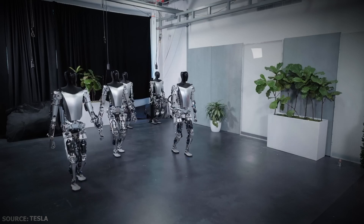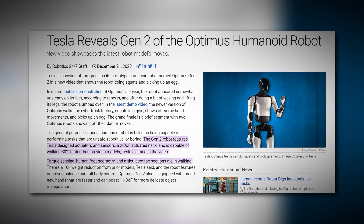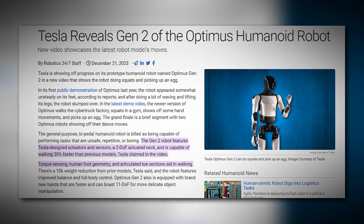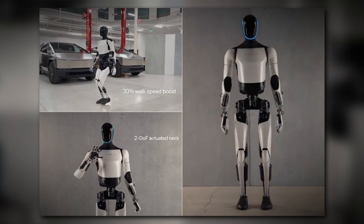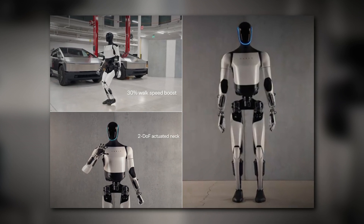But how are they able to move with such finesse? To replicate human movement, Gen 2 features integrated electronics and sensors, hands with 11 degrees of freedom, a 2-DOF actuated neck, torque-sensing feet, tactile finger sensors, and an end-to-end trained neural network.